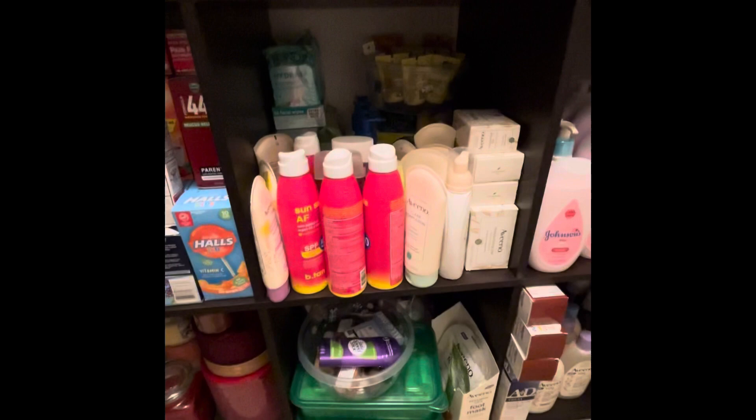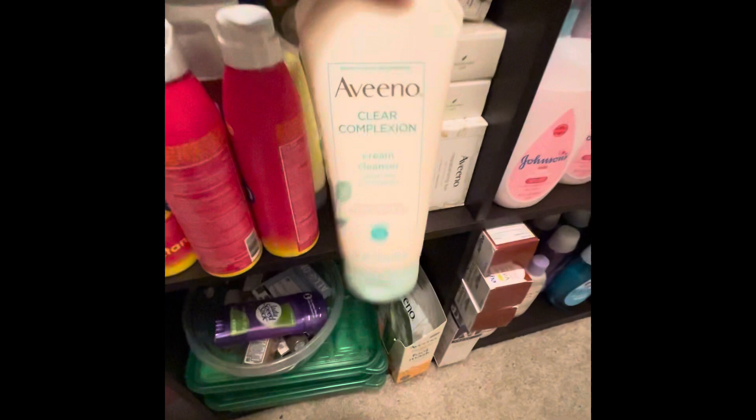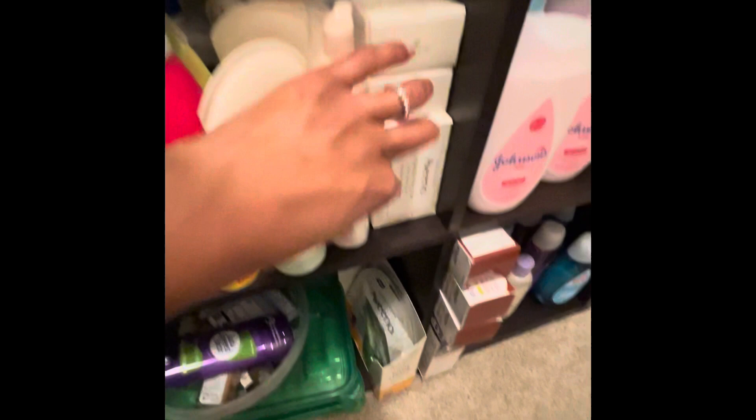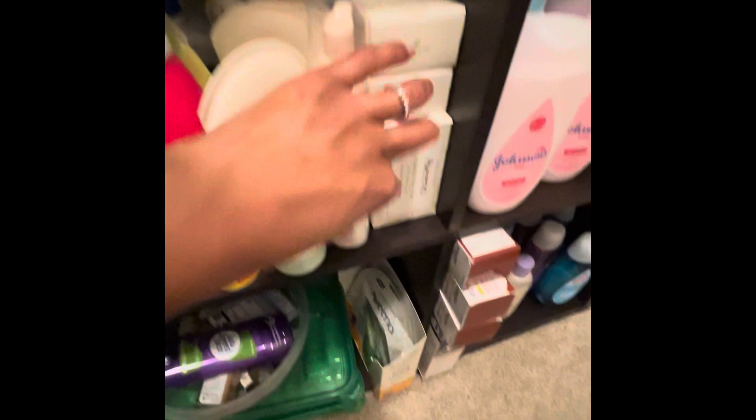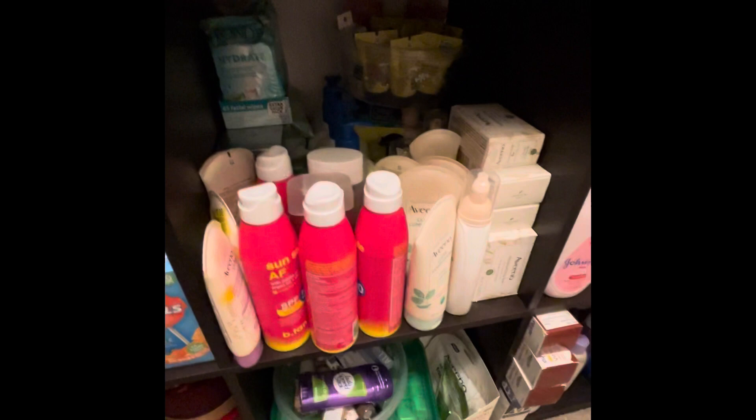This is different types of suntan lotions and face soaps. This is Aveeno soap — at one time I was getting this for free. This is a cleansing cream to remove makeup off your face. This is another foaming cleanser. The Cetaphil — it's also a body and face wash. I think we were getting these for like two dollars and something with rebates. These are different travel face washes.